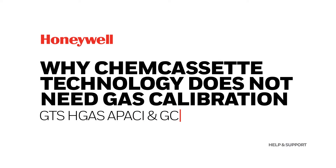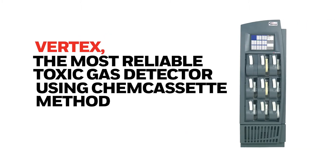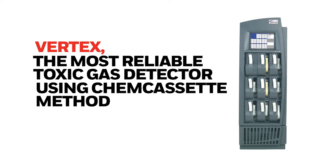Why ShemCasset technology does not need gas calibration. ShemCasset technology-based gas monitoring systems do not require periodical live gas calibration.